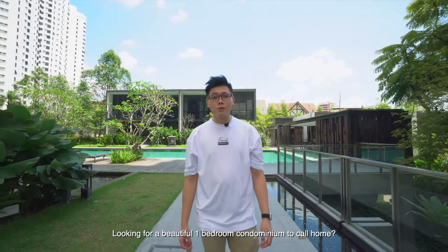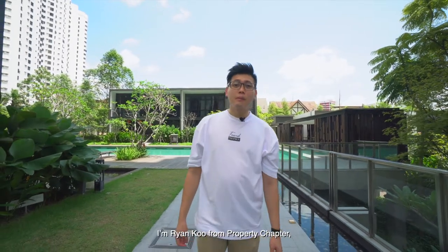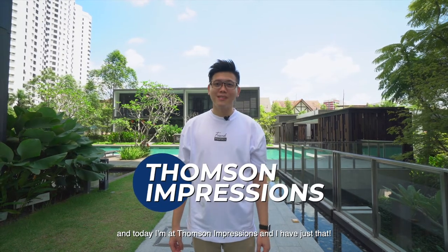Looking for a beautiful one-bedroom condominium to call home? I'm Ryan Kuhl from Property Chapter and today I'm at Thompson Impressions and I have just that.